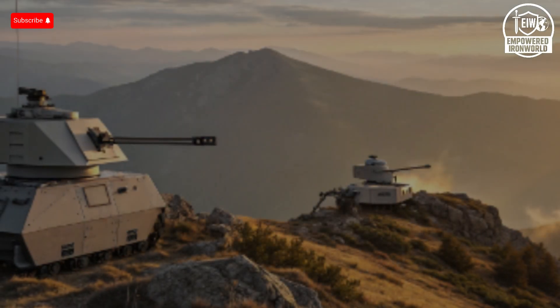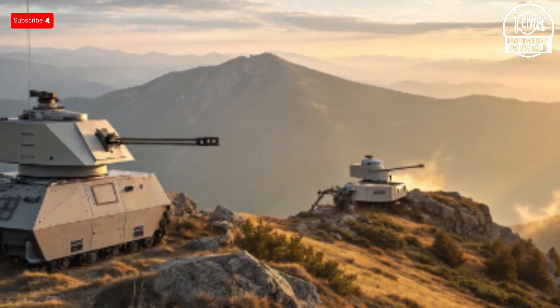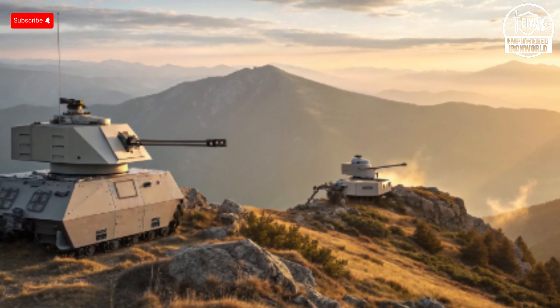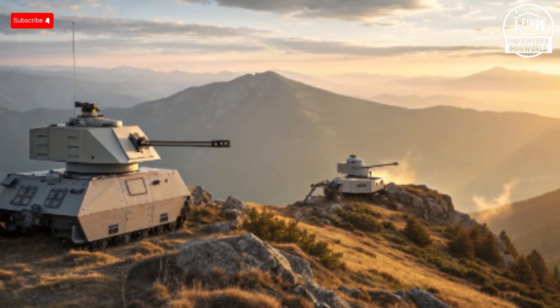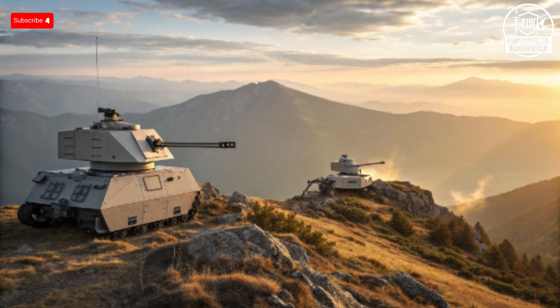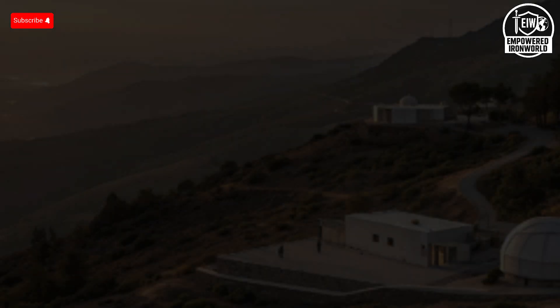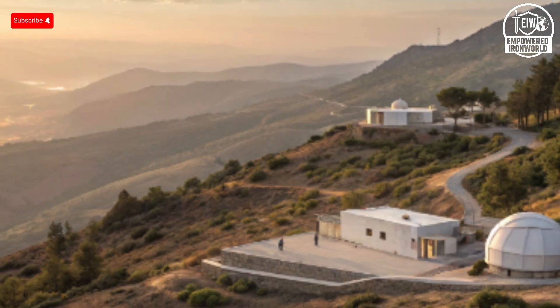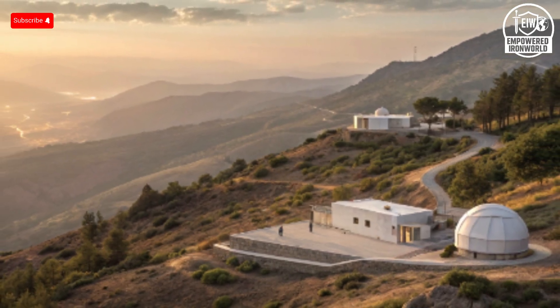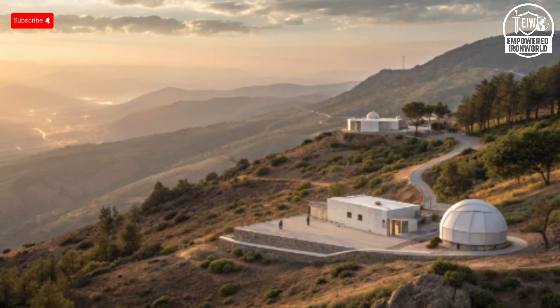Imagine a future where incoming rockets never reach their targets, where missiles are intercepted mid-air in seconds, and where invisible beams of light silently neutralize threats before they even become dangerous. That future is American-made but led by a much smaller nation — one that has turned relentless conflict into relentless innovation. That nation is Israel, and today we're breaking down how Israel not only built the Iron Dome, one of the most successful missile interception systems in human history, but also how it advanced laser defense technology so rapidly that it's now surpassing even the world's largest military power, the United States. This isn't just a story about weapons — it's a story about survival, engineering brilliance, and a defense revolution reshaping warfare around the globe.